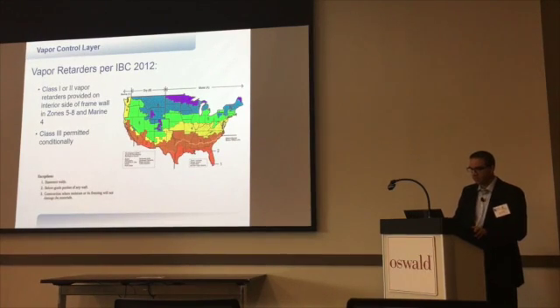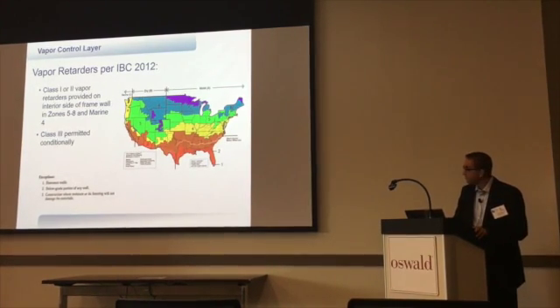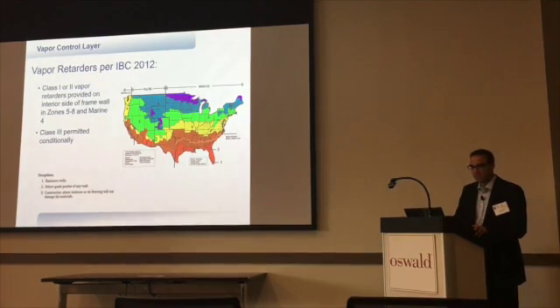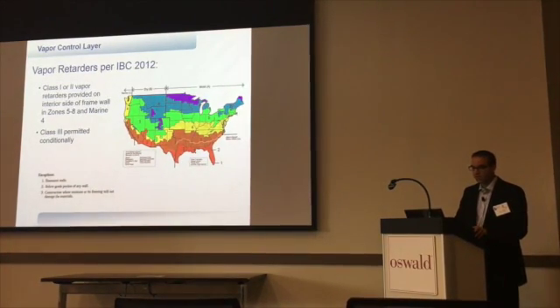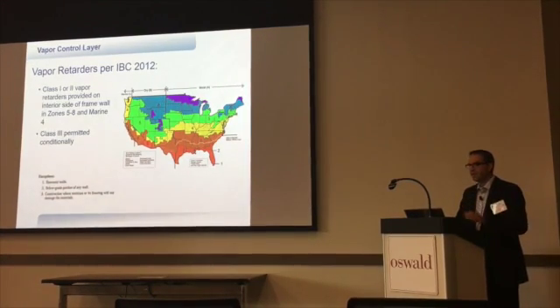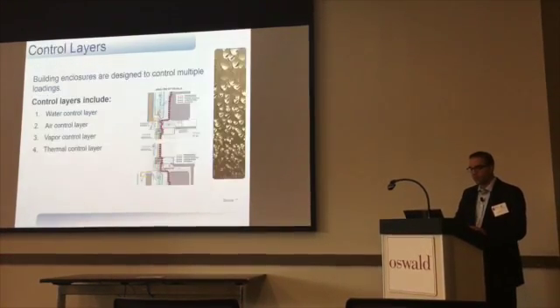Vapor barriers are also included in the code. In places like Cleveland, which is climate zone 5, we need to have a warm-side winter vapor barrier. In a lot of these places we had that in general, but now it's certainly more regulated.